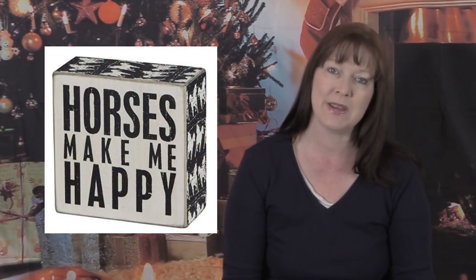Something a little more sentimental are these decorative blocks — one says 'Horses Make Me Happy' and another says 'We Ride' and gives different reasons why people ride. If you're a sentimental person or want something nice they can put in their tack room, these would be really cool.